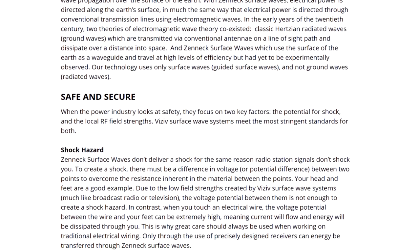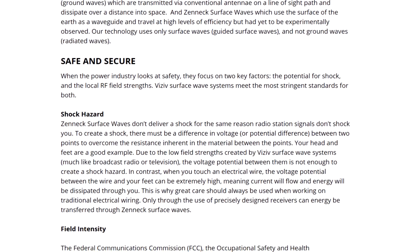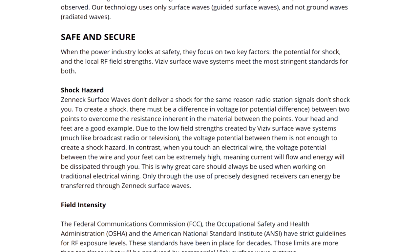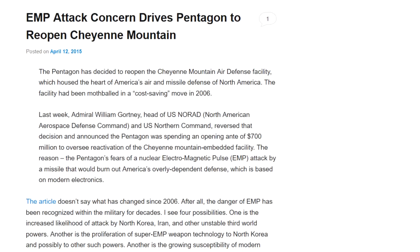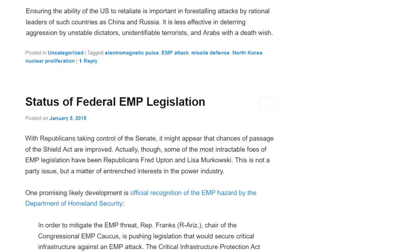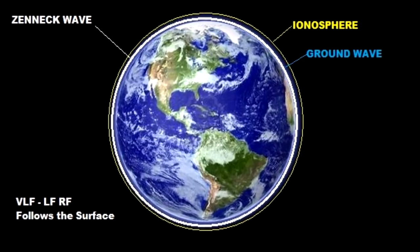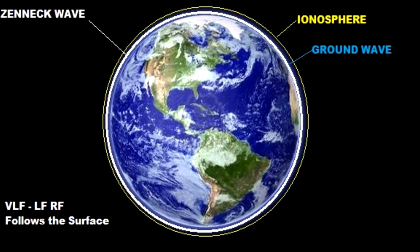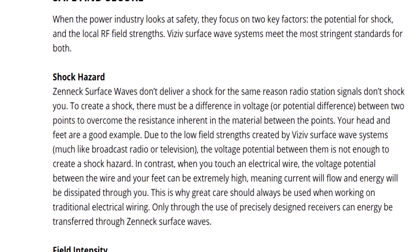According to Visiv, a zenith surface wave is an electromagnetic wave that uses the surface of the earth as a waveguide, enabling it to carry communications signals or electrical power efficiently over long distances. The wireless power system would employ a transmitter probe located near a power generating plant to launch the zenith carrier wave. The receiving antenna would be positioned appropriately around the world to receive the signal and download power to a local microgrid or conventional grid. This system might be very important in the event of an EMP for emergency power to keep food and water supplies operational — in that event it could save millions of lives. Zenneck was one of the first scientists to study electromagnetic propagation over the surface of the earth. With zenith surface waves, electrical power is directed along the earth's surface much the same way power is directed through conventional transmission lines using electromagnetic waves.